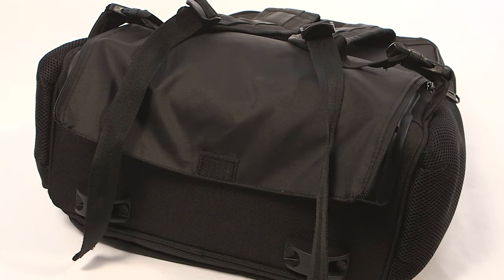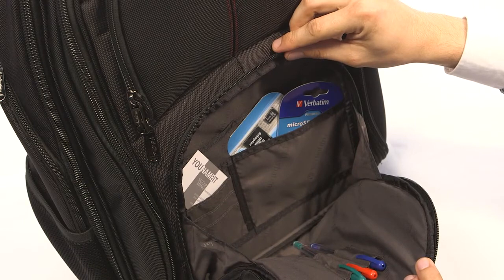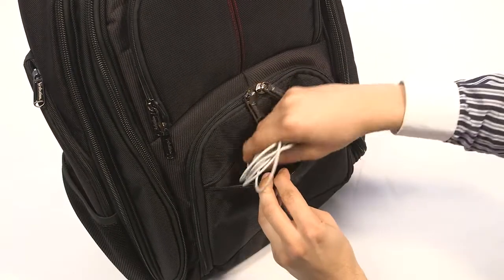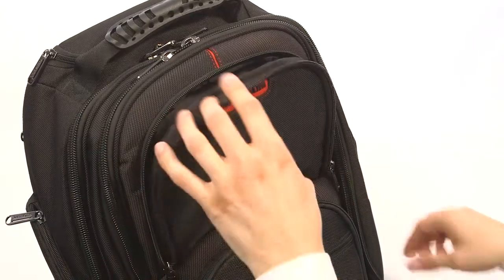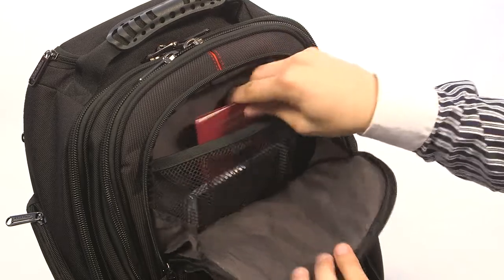Let's see what fits inside. The front pockets contain a business organizer. Here you can keep all of your little things like pens, business cards and accessories. In the top pocket you can keep your passport and tickets so you will always know where to look, saving you time and stress.